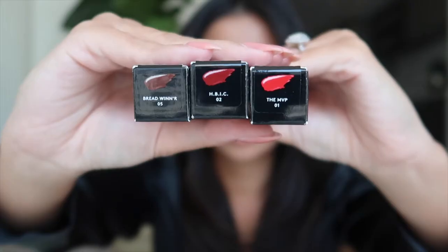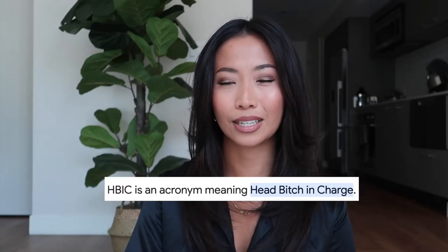The MVP, HBIC — don't know what that stands for — and Breadwinner. They do have two more colors, but they're more on the pink mauve side, and I don't usually go for those colors anyway, so I'm like, why should I buy them?